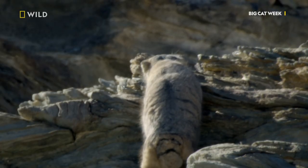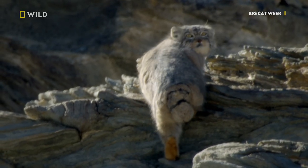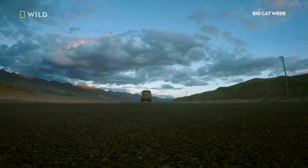I cannot believe it. I've just seen and filmed one of India's most incredible small cats. Zandesh says goodbye to the Pallas's cat, but there are even more elusive small cats out there to find.